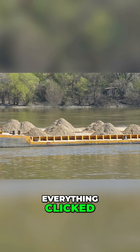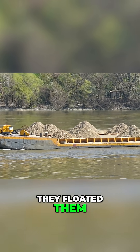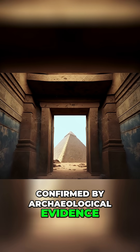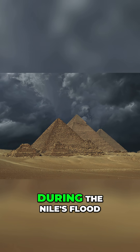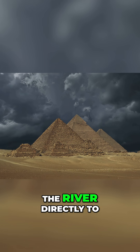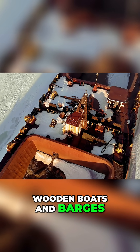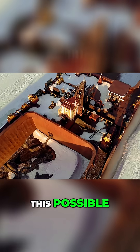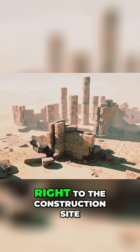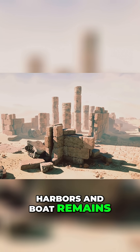Suddenly, everything clicked. The Egyptians didn't drag stones across the desert — they floated them. Here's the actual method, confirmed by archaeological evidence: workers quarried limestone blocks during the Nile's flood season when water levels were highest. They'd dig channels from the river directly to the quarries. Next, they loaded stones onto wooden boats and barges. The flooding Nile made this possible — what would be desert became navigable waterways. They floated the stones right to the construction site. Recent excavations found ancient harbors and boat remains at the pyramid base.